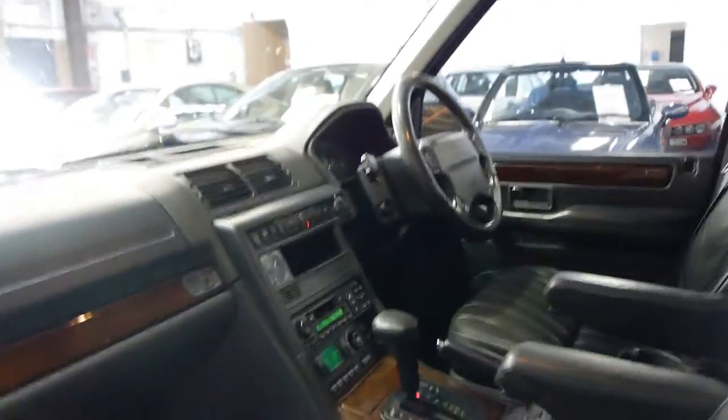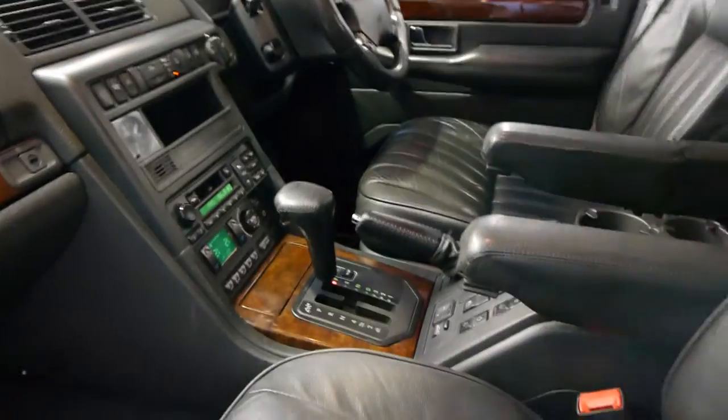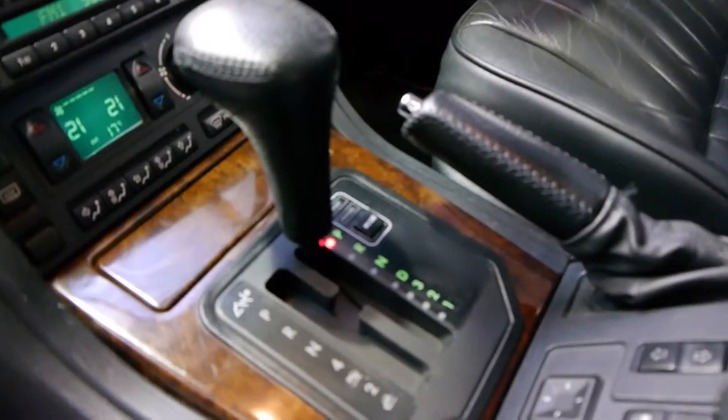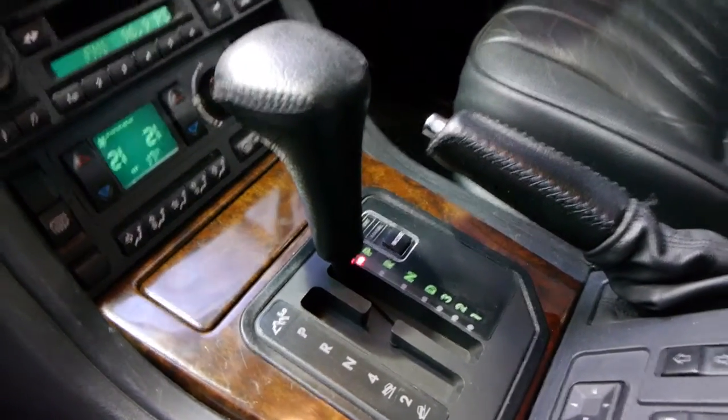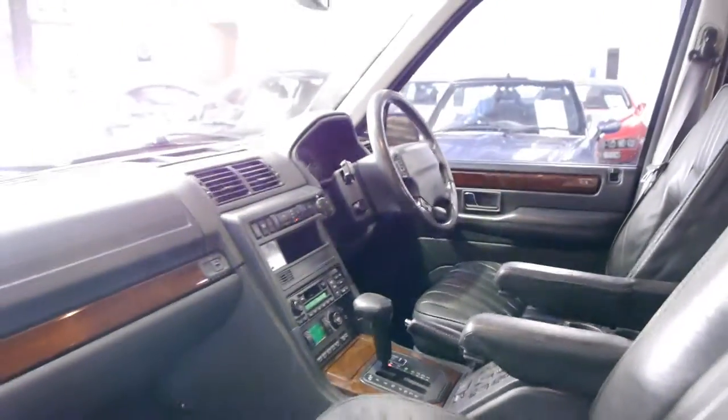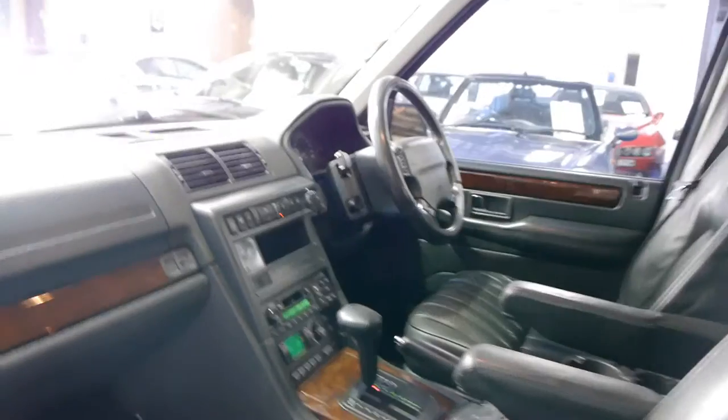The sunroof works and all the electric windows work perfectly. The air conditioning is nice and cold. It's got the old H gate so you've got high range and low range. When it came out in the mid 90s, it was the first four-wheel drive in the world to have that instead of having two gear sticks.